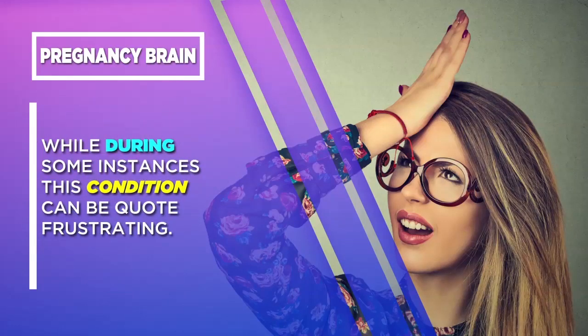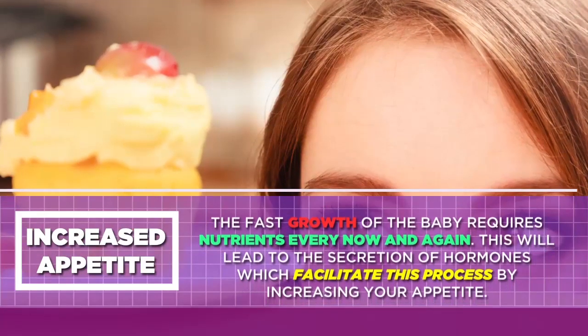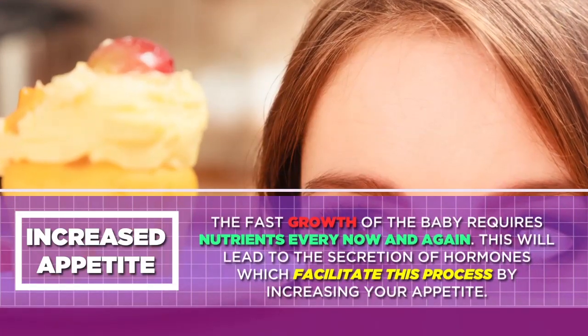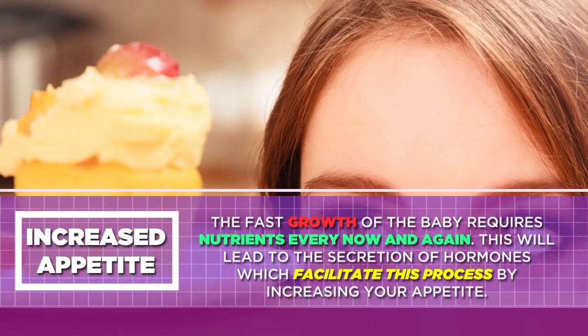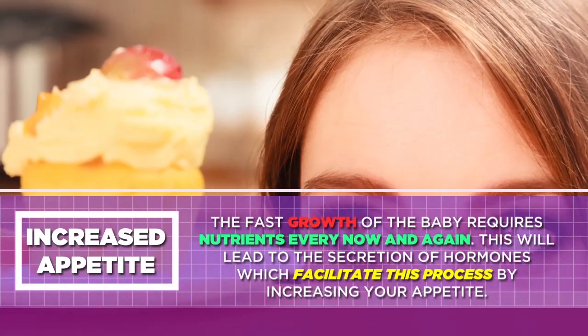Increased Appetite: The fast growth of the baby requires nutrients every now and again. This will lead to the secretion of hormones which facilitate this process by increasing your appetite.